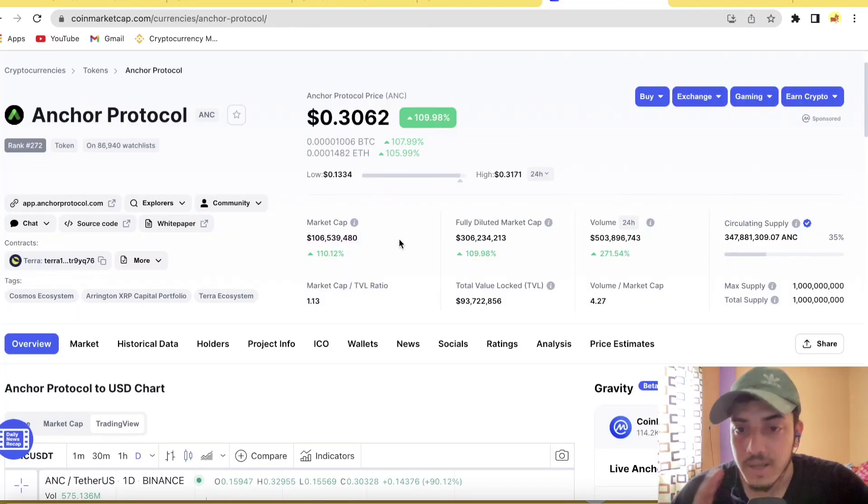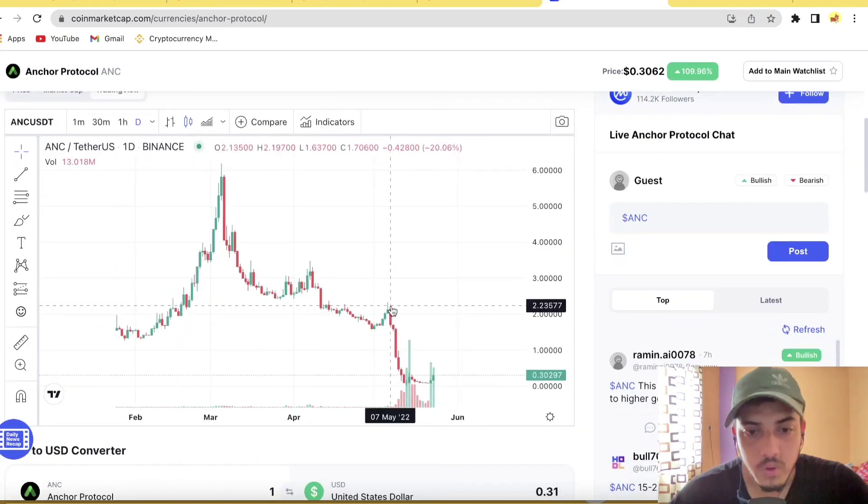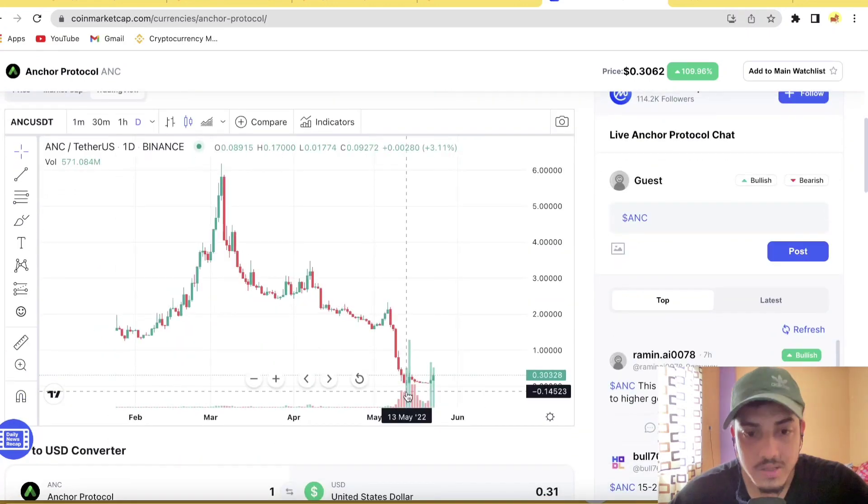It can easily go 3x from here. Volume is insane — around $500 million — that's a crazy amount. It's just going up and can go up a lot from here. If you have already bought, just hold; don't sell it off. It has a supply of around 363–347 million. It used to trade near $2, dropped because of the UST collapse, and now it's recovering.